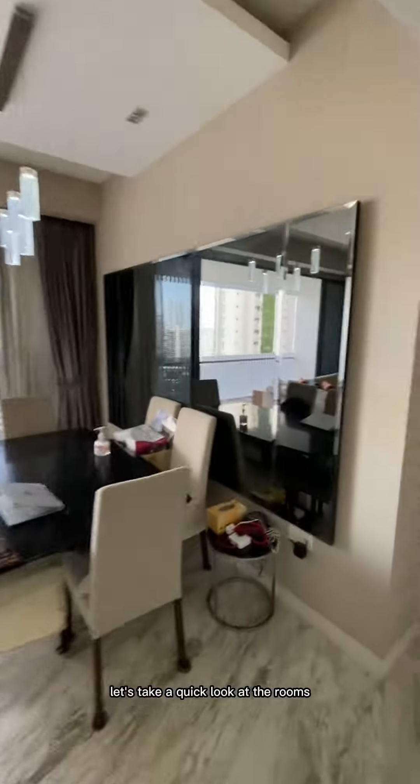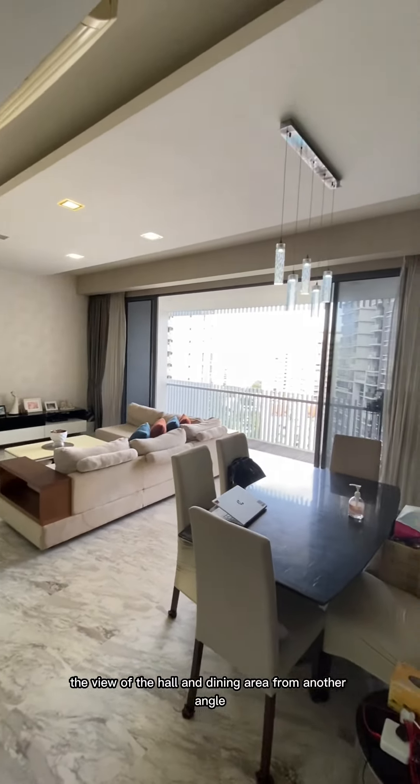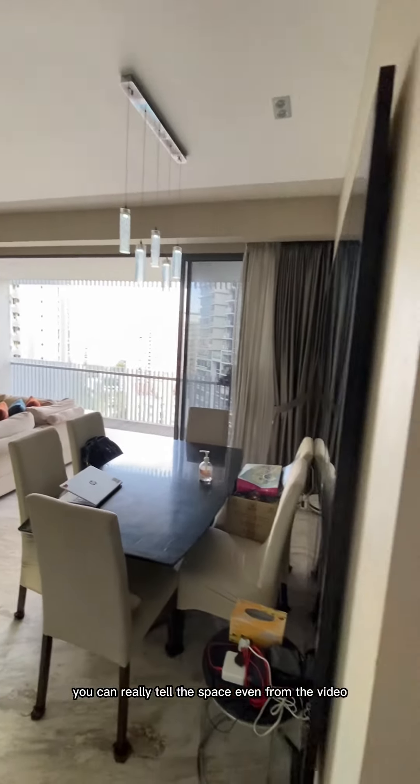Let's take a quick look at the rooms. Before we go to the rooms, here's the view of the hall and dining area from another angle — you can really tell from the space even from the video.